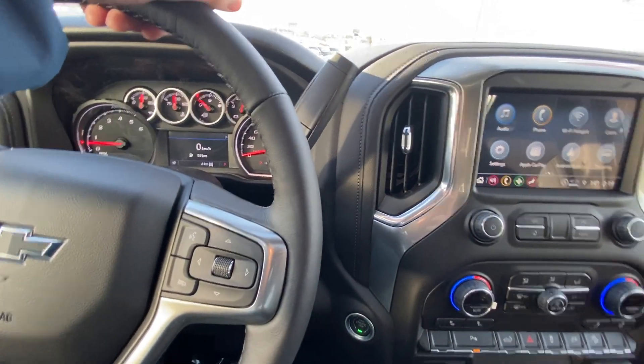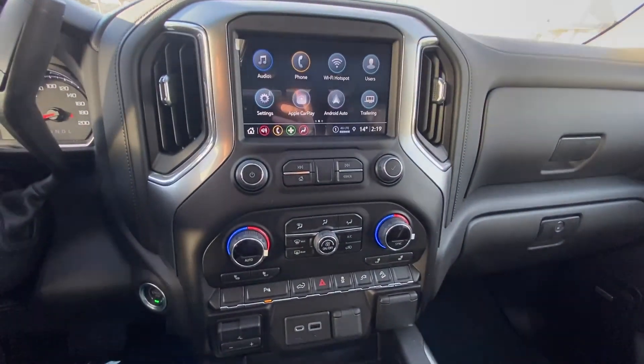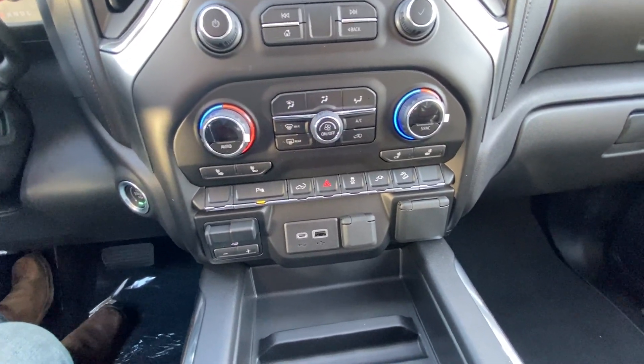We have the column shifter. The vehicle has the 8-inch touchscreen with Apple CarPlay and Android Auto, dual zone climate control with heated front seats, push button ignition, and an integrated trailer braking system. The vehicle also has dual USB ports and an outlet.